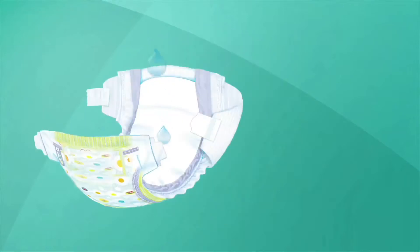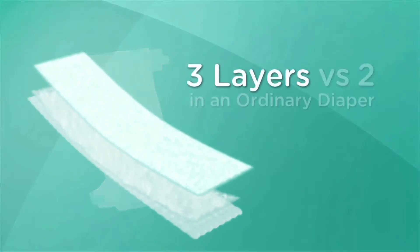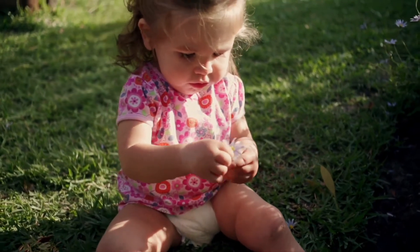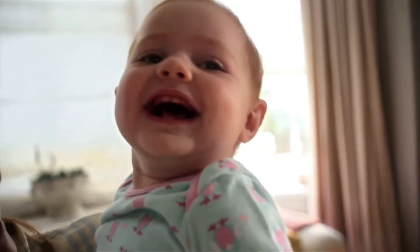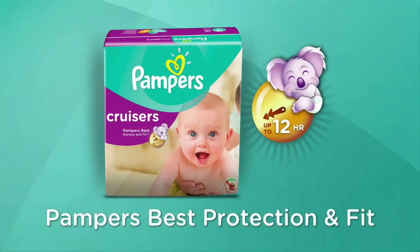They also have outstanding absorbency, giving baby up to 12 hours of protection. Plus, they have three layers of absorbency, versus only two in an ordinary diaper, to help baby stay dry and comfortable. Let your baby play their way with Pampers' best protection and fit. Pampers Cruisers.